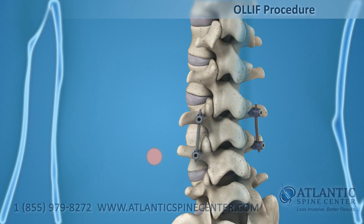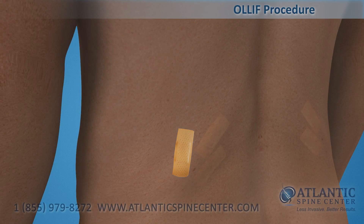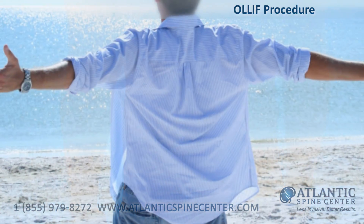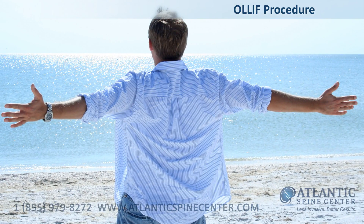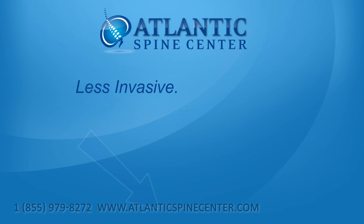The maximum skin incision is smaller than a dime. Compared to traditional spinal fusion procedures, the OLLIF is a less invasive surgical approach. Patients are treated more effectively without long recovery times. Atlantic Spine Center — less invasive, better results.